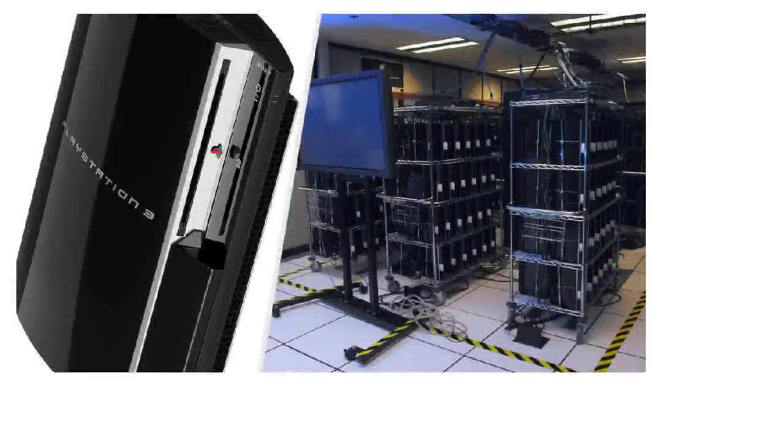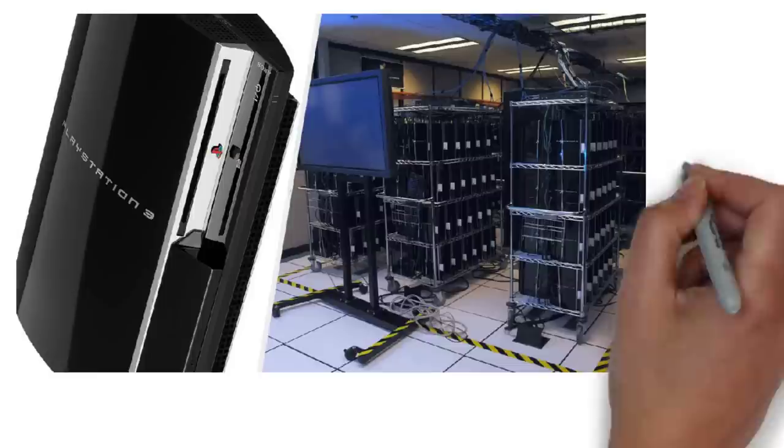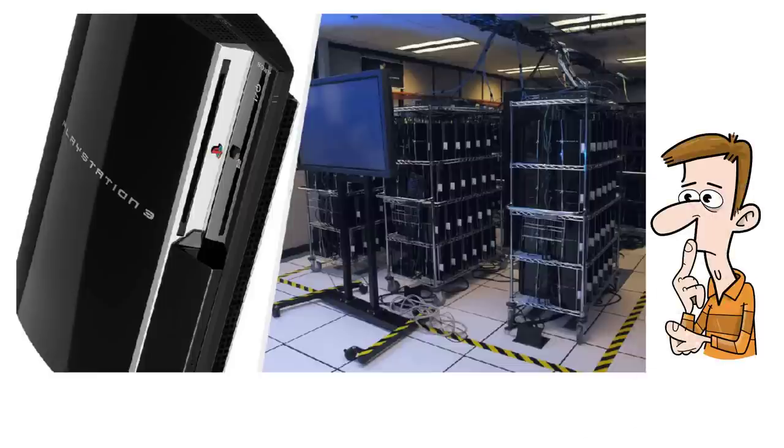This is the PS3 supercomputer created by the US Air Force's Research Lab in 2010. You're probably wondering why this existed and why you'd use PlayStation 3s to build a supercomputer. In this video, we're going to cover both those questions.